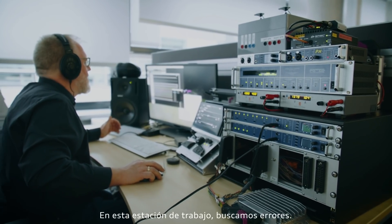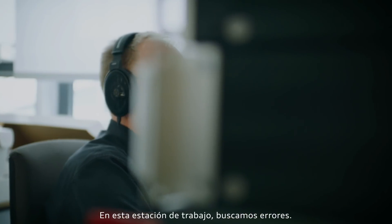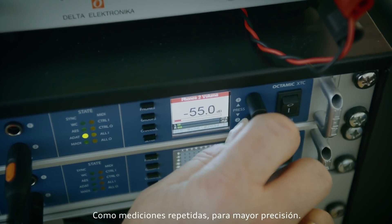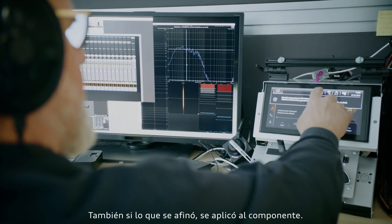At the desk we check everything for obvious errors. I can repeat a lot of the measurements at the desk to check for formal accuracy and also whether what we verified in sound tuning has later on been applied to the component.